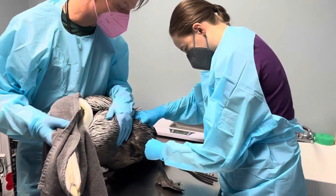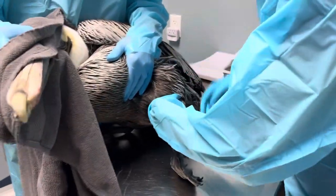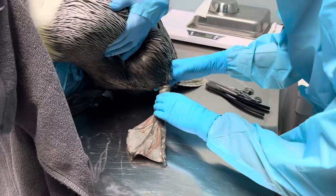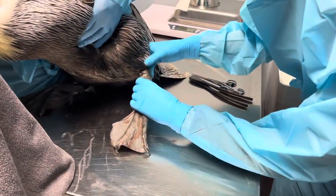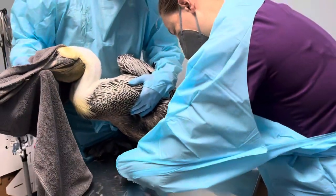All right, Dr. Hauston, what do we have on the table today? This is a pelican who was reported to have a hook in his foot and some fishing line wrapped around his leg, which looks like it may have already been removed.